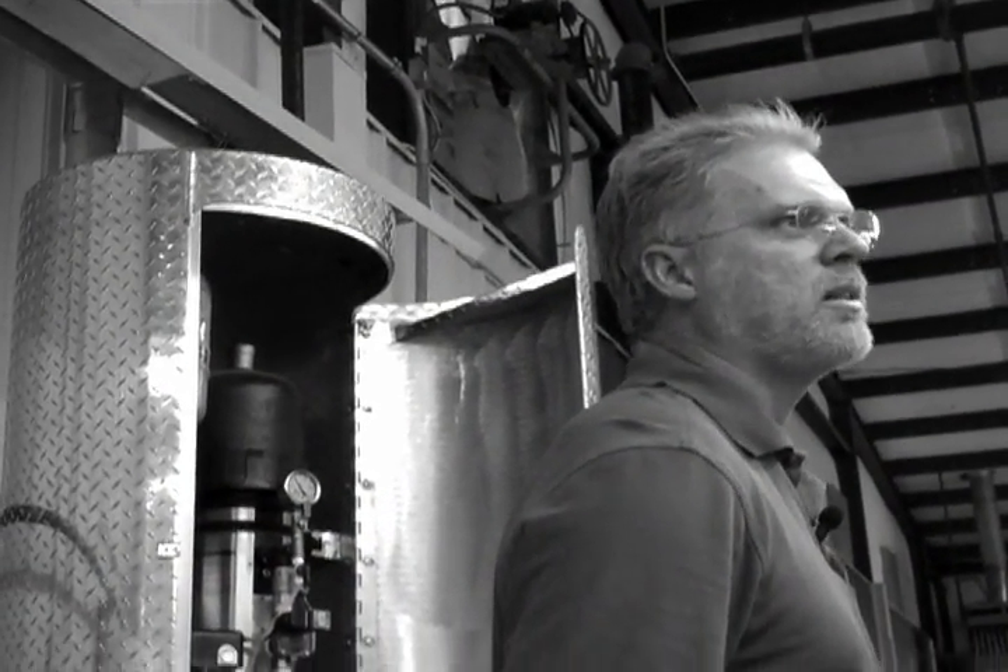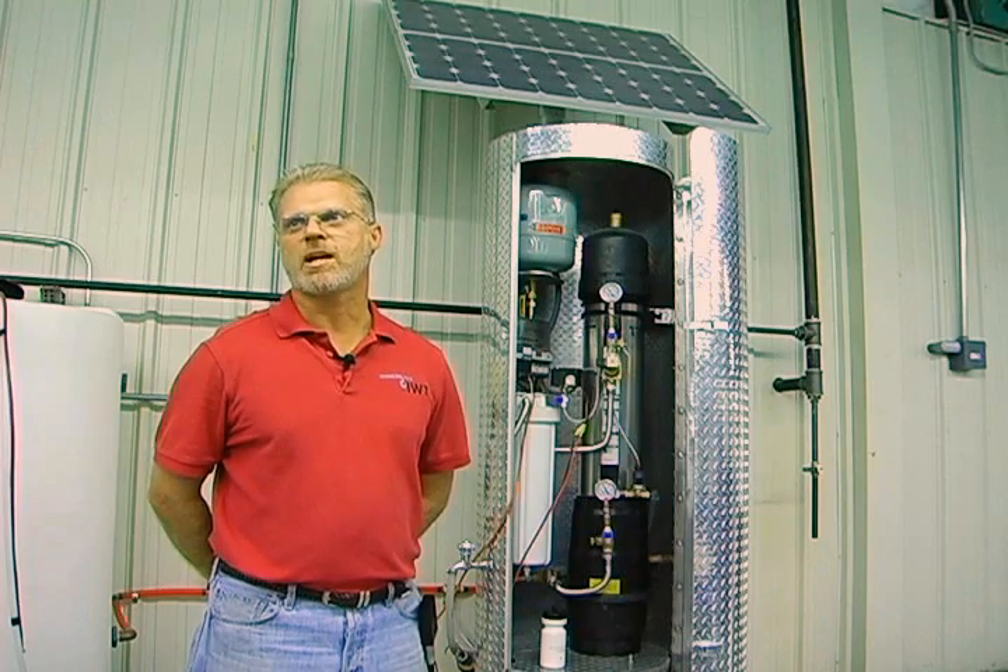Jack Barker, President, Innovative Water Technologies. Our key product is the SunSpring, which is a portable, self-contained, completely solar-powered microbiological water purifier. Whether you're treating surface water or groundwater — from a lake, a river, a pond, rainwater, or a shallow well — every drop of water that comes out of it is bacteriologically safe to drink.